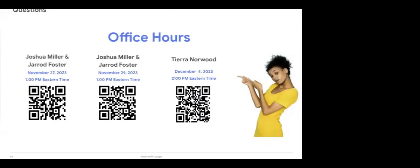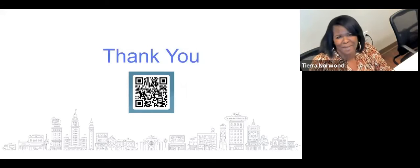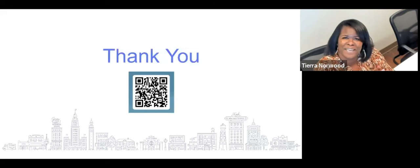We definitely appreciate you spending this time with us today. If you'd like to meet us at our office hours, Joshua and Jared will be available on November 27th and 29th, and I have a December option available as well — scan any of those QR codes. We look forward to working with anyone who wants a deeper dive or has questions about implementing any of these strategies or tools. We do have a survey — we would love to continue offering these workshops but need to hear from you. If you could scan that QR code and do the survey, we would greatly appreciate it.